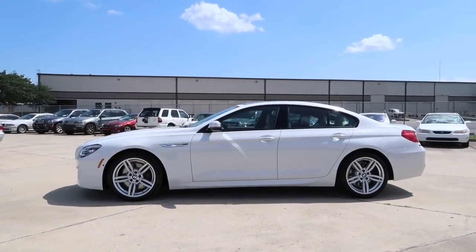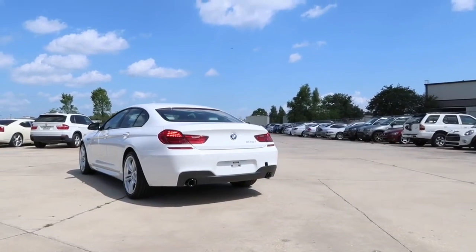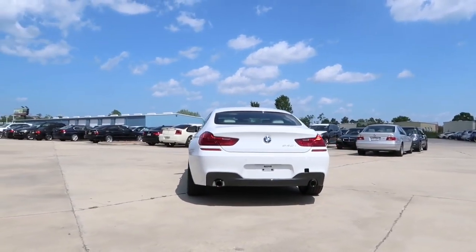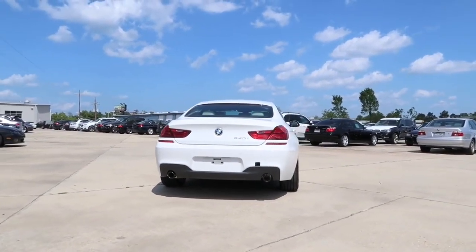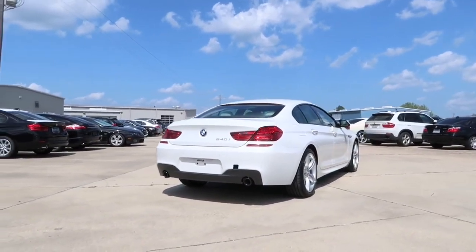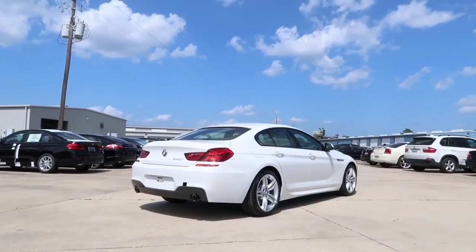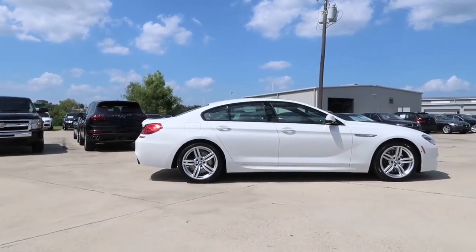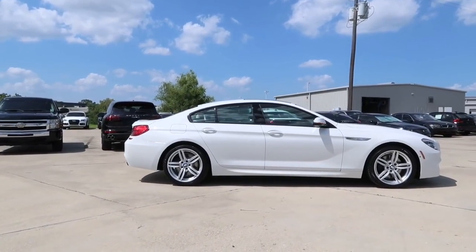As the first four-door coupe in BMW's history, the new 6 Series Grand Coupe is just as groundbreaking as it looks. Long, fluid lines give way to a spacious cabin designed to impress drivers and passengers alike. Featuring the 3-liter BMW twin-power turbo inline 6-cylinder, the 640i pushes out an incredible 315 horsepower. If that's not enough, you can step up to the 650i, which features a V8 engine pushing out 445 horsepower.